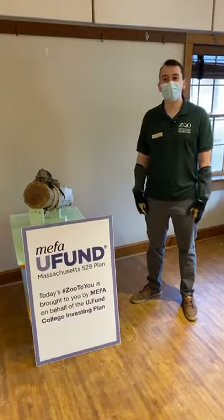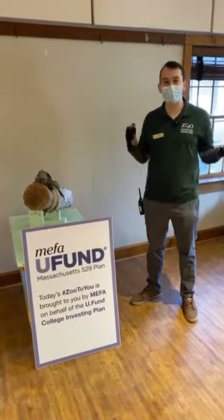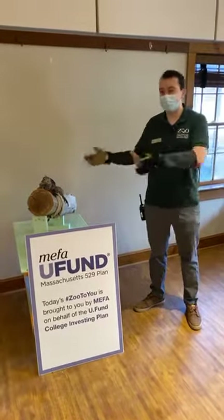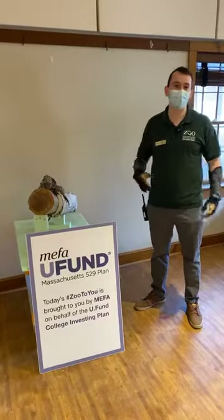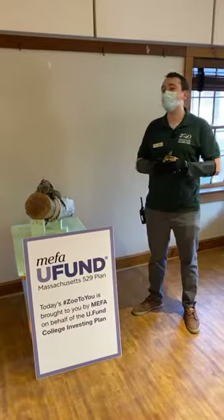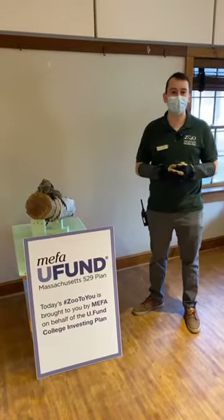Hi everyone. Welcome to Franklin Park Zoo. My name is Dan. I'm an educator here and we are with Maisie the Cuban rock iguana in the Meeting Barn. We just want to thank MIFA — today's Zoo to You is brought to you by MIFA on behalf of the UFund College Investing Plan.